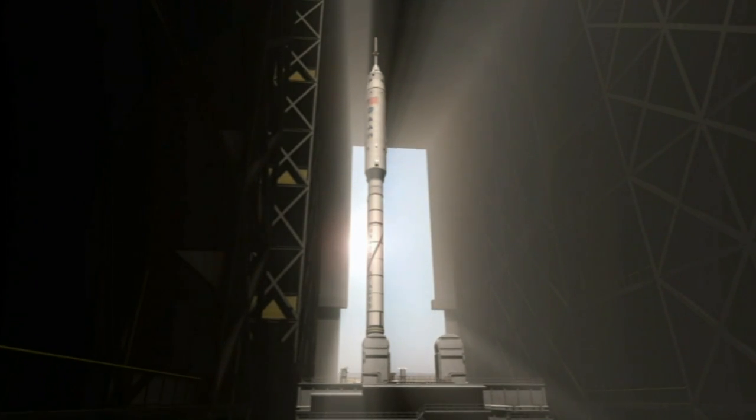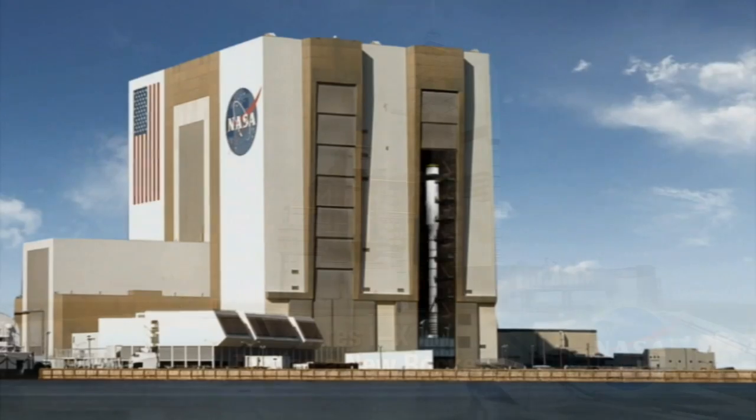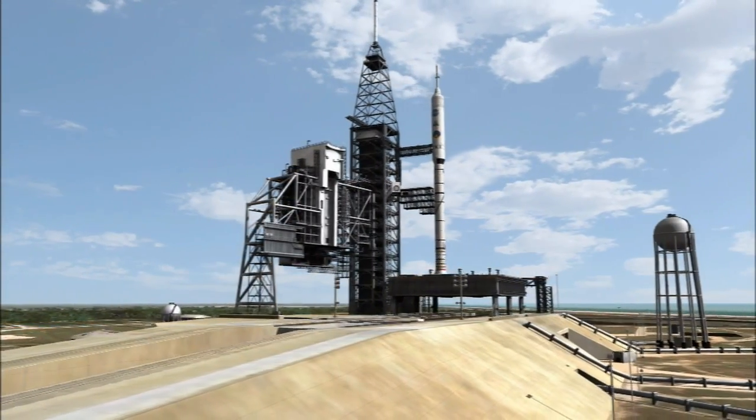The flight test is designed to show us whether we are on the right track in building the next system to lift astronauts into space. Now, there won't be any astronauts on board the 1X when it lifts off from Pad 39B here at Kennedy, but our attention to every detail will be intense.